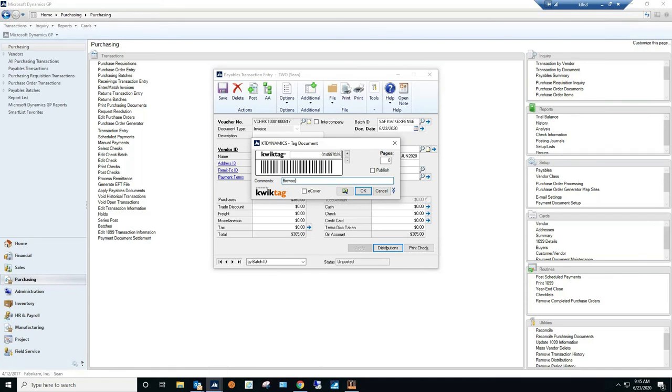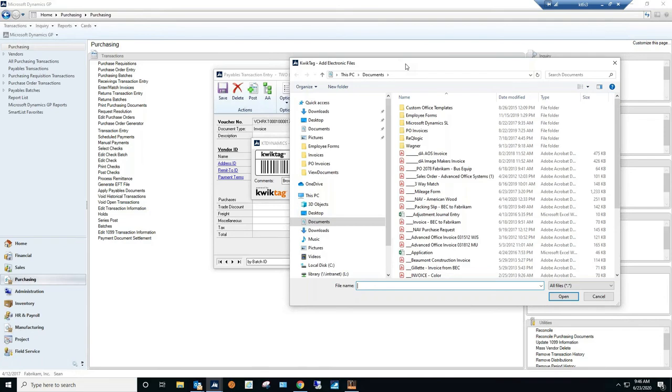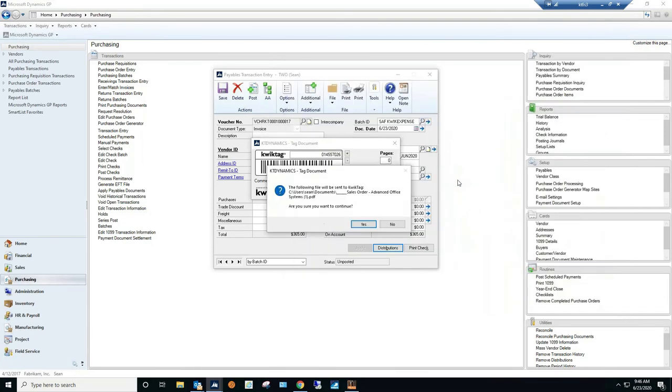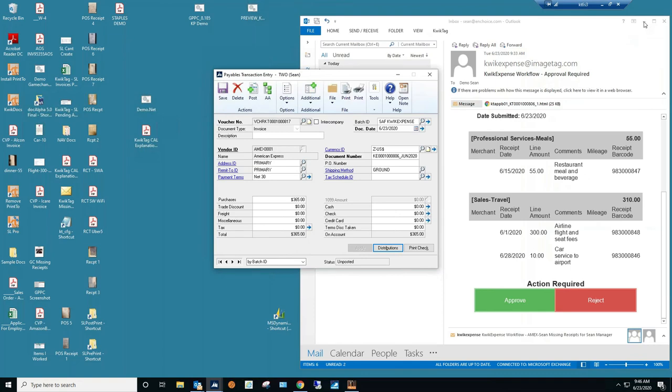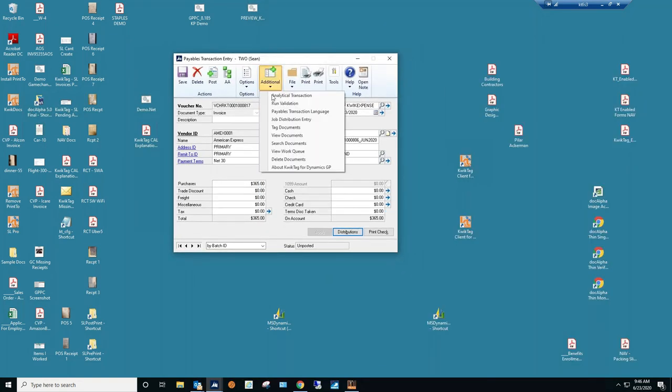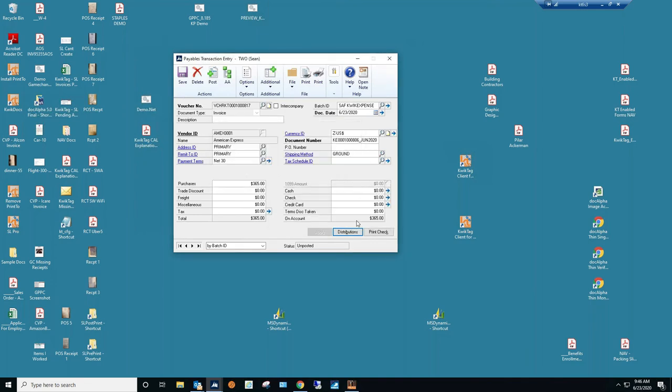You can attach documents anywhere: vendor cards, fixed assets, journal entries, wherever you need to upload. Another method is drag-and-drop — you can drag documents or even emails directly from your email inbox and drop them right into the QuickTag document window. It's one of my favorites.